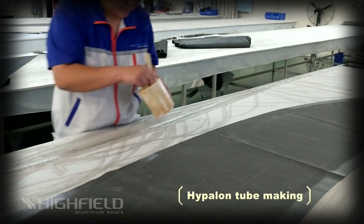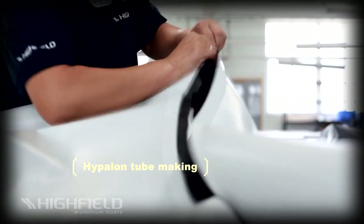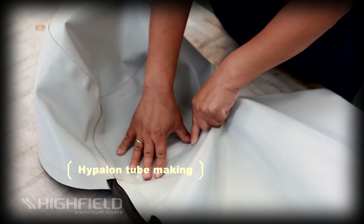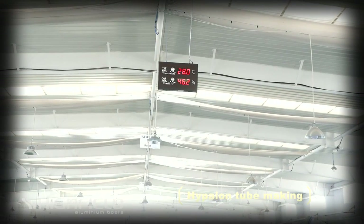This operation requires tremendous skills and must be performed in a climate-controlled environment. Highfield's workshops are temperature and humidity controlled and are fully monitored to ensure work is only performed when all parameters are right for gluing.